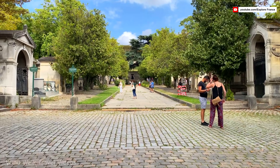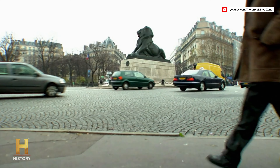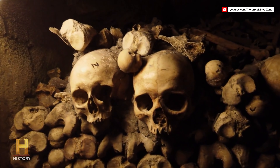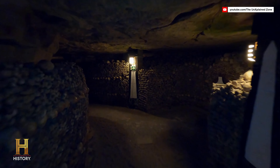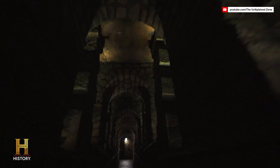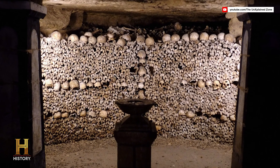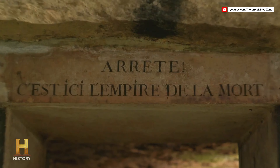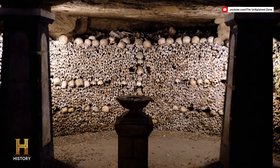In stark contrast to the peaceful atmosphere of Père Lachaise, the Catacombs of Paris offer a haunting journey through the city's hidden underworld. This vast network of underground tunnels and ossuaries houses the skeletal remains of over 6 million people, transferred there from overcrowded cemeteries in the late 18th century. Descending into the depths, visitors are surrounded by walls made of carefully arranged bones and skulls. The eerie, dimly lit passages convey a sense of history in an incredibly visceral way. One of the most famous sections, the Gate of Hell, is a grand entrance inscribed with the words: 'Stop. This is the empire of death.' Only a portion of the extensive catacombs is open to the public, with the rest remaining off-limits for safety reasons.